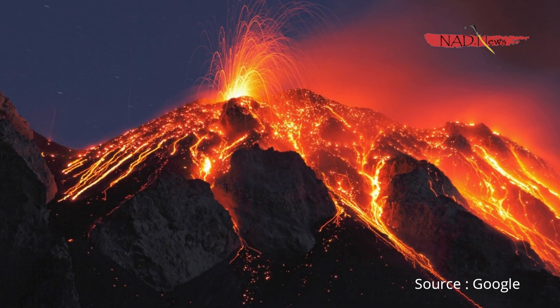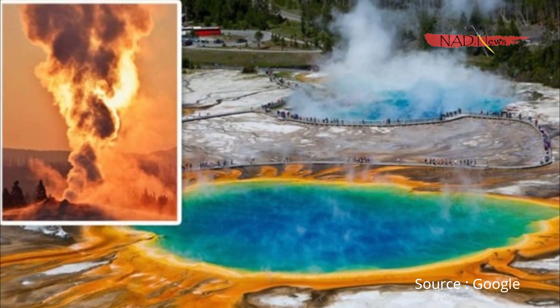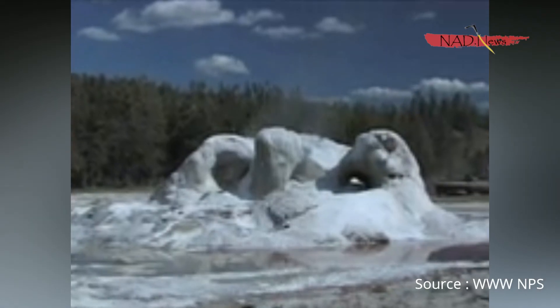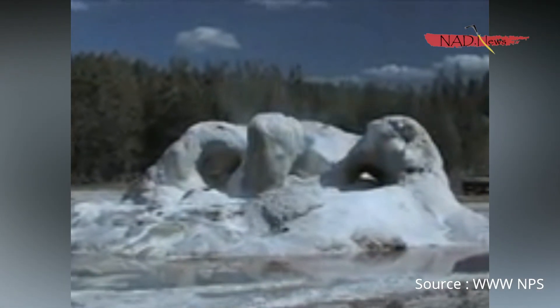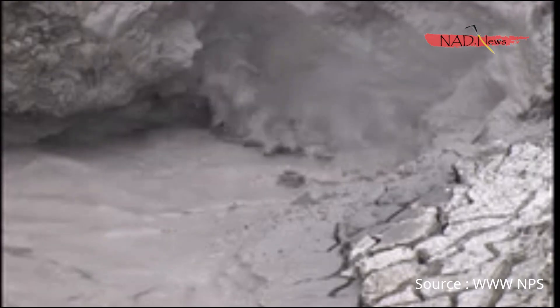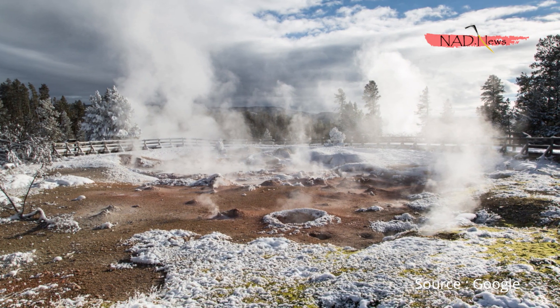In the last 3 million years it has experienced 3 eruptions, the last coming around 630,000 years ago, which was 1,000 times bigger than the 1980 Mount St. Helens eruption. Its calderas — the large cauldron-like hollow that forms after a magma chamber is emptied during an eruption — lie over the Yellowstone hotspot under the Yellowstone Plateau.